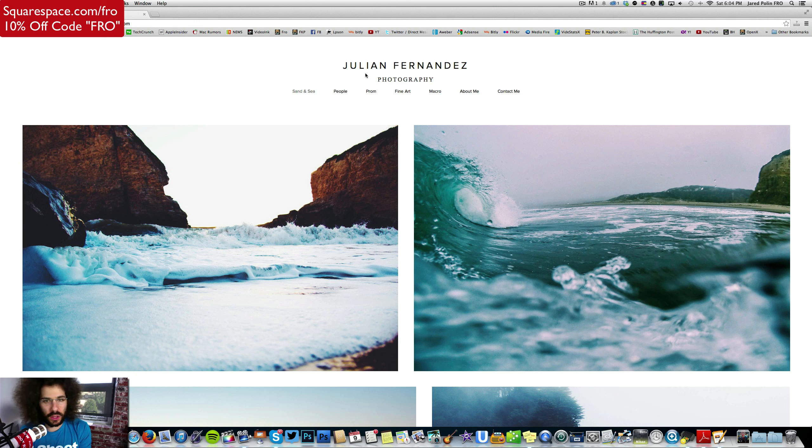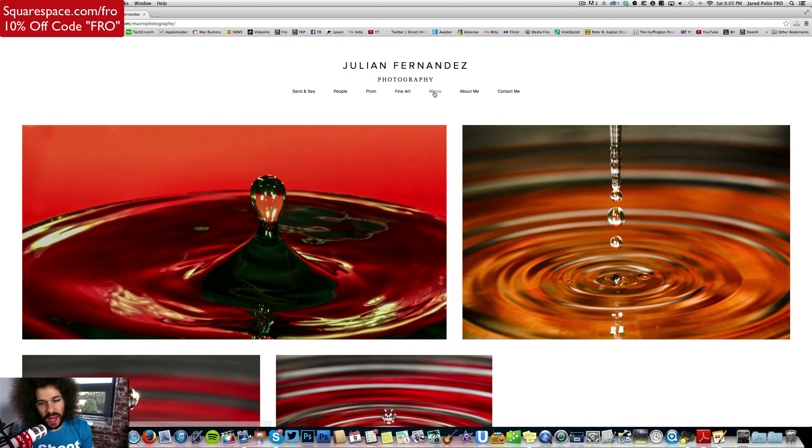Prom — we've got some prom pictures. We've got fine art. The problem here is we only have two fine art images. You've got macro, and just one set of macro. About Me and Contact Me — the contact is fine. He's got his phone number listed, his email, as well as a form that you can submit, so emails will go right to him.